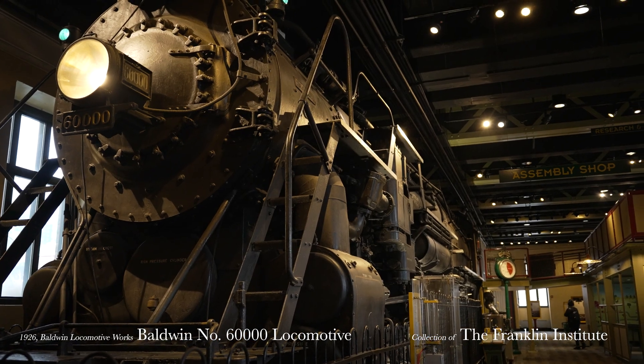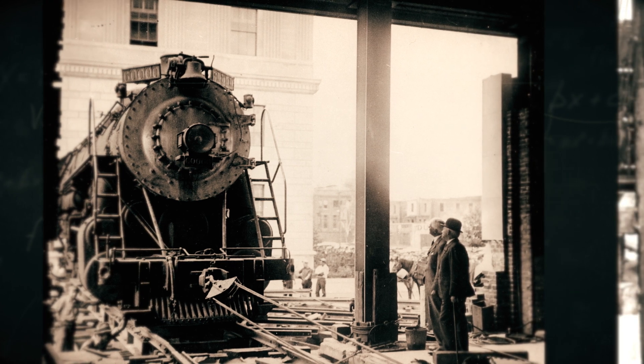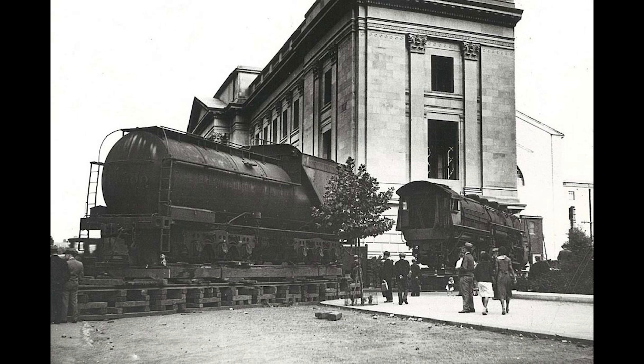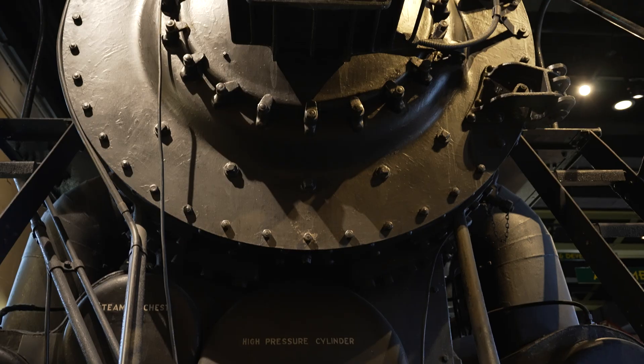You have a whole full-size engine inside the building — how did you get it in there? We brought it into the building in 1933, while our building was being built. We left a wall open and brought the train across the city on little segments of track, through the wall, into the building, and then closed the wall afterwards. Because the cobblestones were so light compared to the weight of the train, they had to lay segments of track, so it took about five days to get the train from Baldwin Locomotive Works into the Franklin Institute.